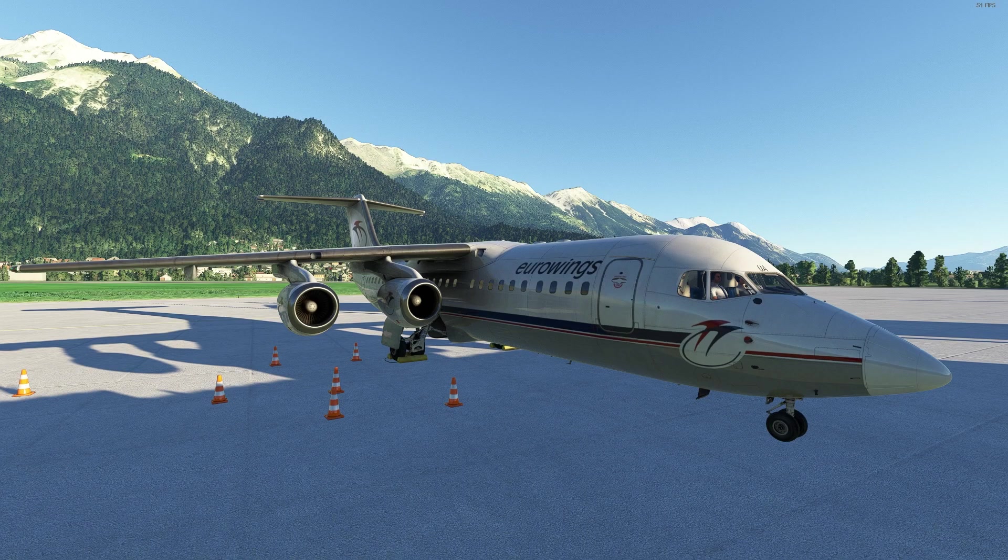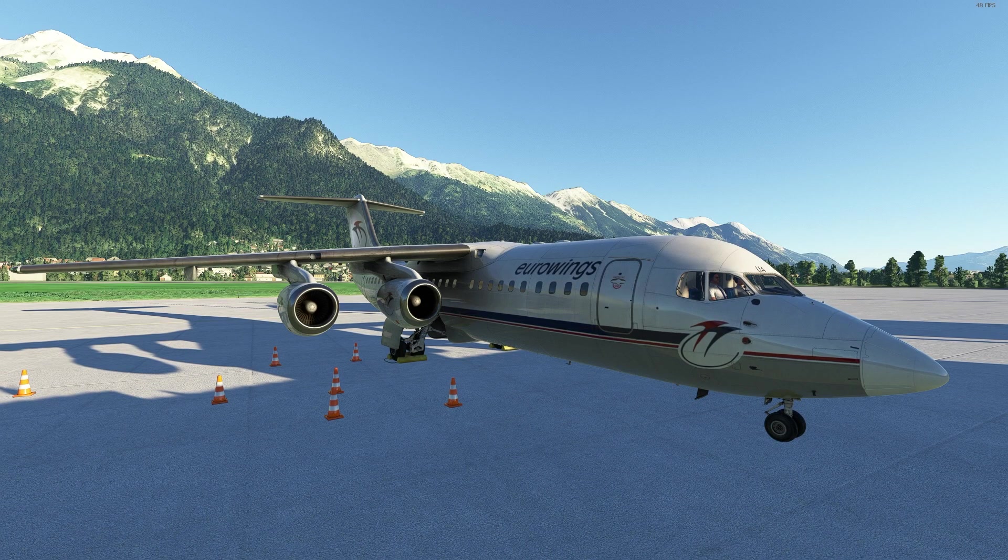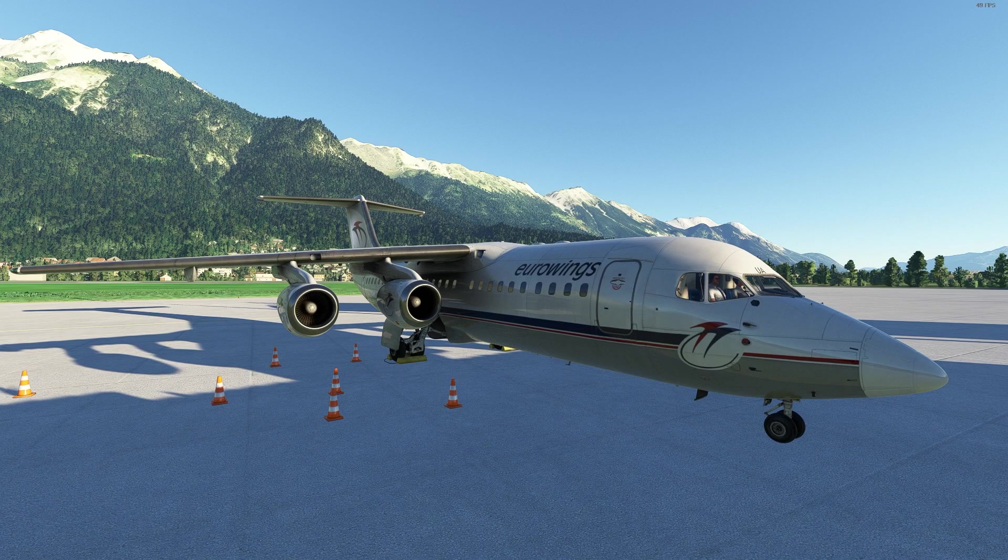This is the BAe 146 Professional by JustFlight. It costs $65 on the JustFlight store, and this is the 300 series. This package features 8 variants from the 100, 200, and 300 series. You get passenger and cargo variants, and there are even a couple of variants from the Royal Air Force.